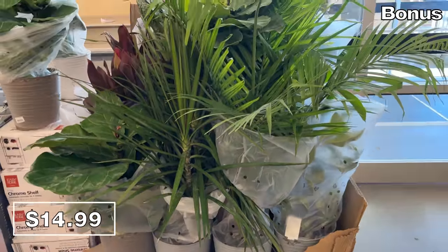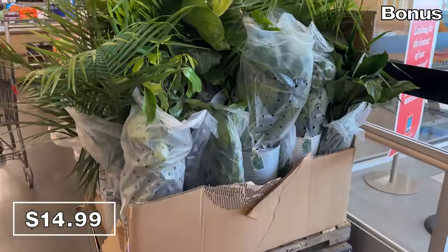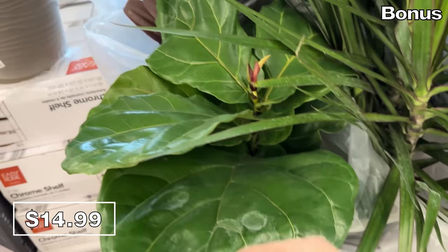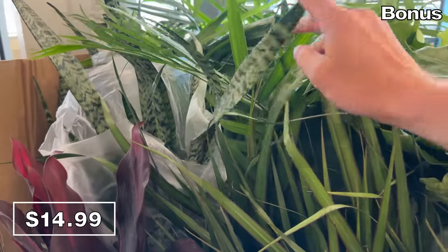If you don't mind searching through a slightly confusing mess of foliage, 10-inch assorted plants and foliage for $15 are filled with products that appear to be well made — assuming you don't mind an adventure through an Aldi jungle to figure out what's what. That's it for this video. I love you, thank you, bye-bye.